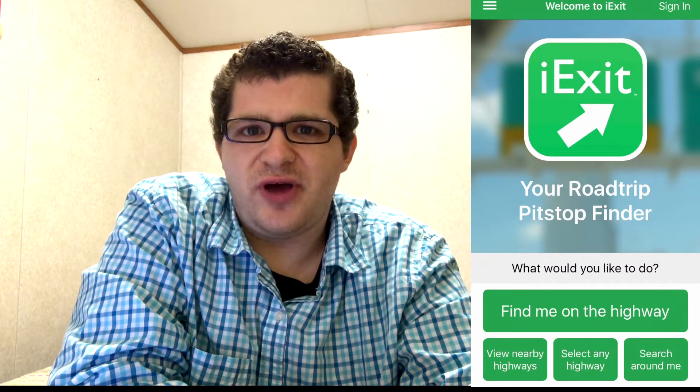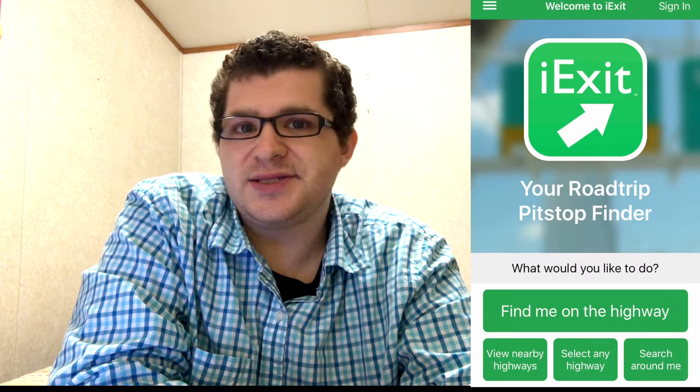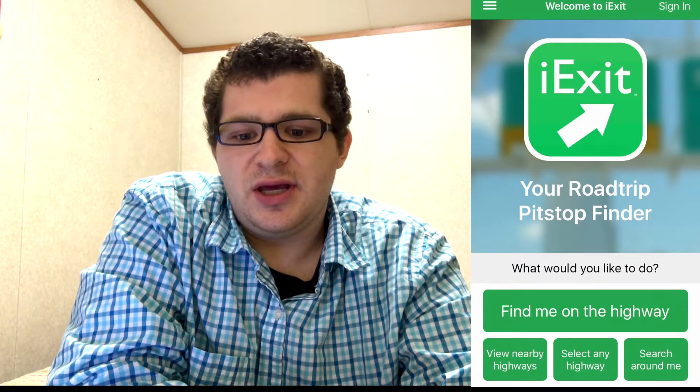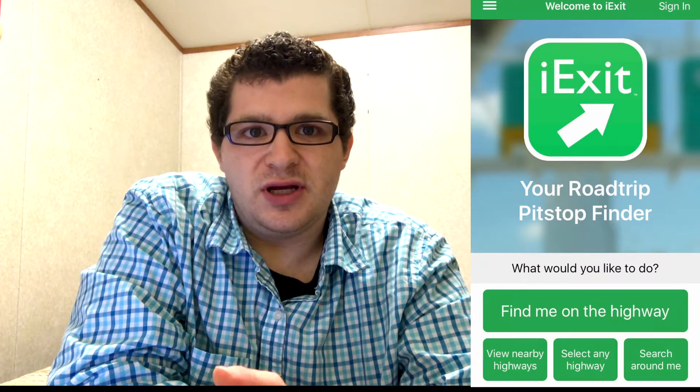Today on Apps Games and other geeky stuff, I will be talking about the iExit app. It's a free app on the App Store, and if you want to check it out, I highly recommend it if you're a traveler.